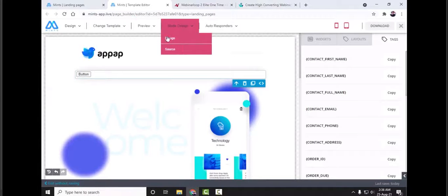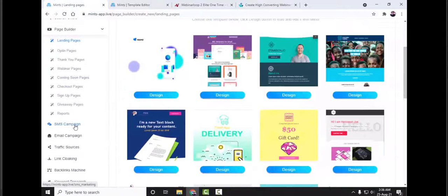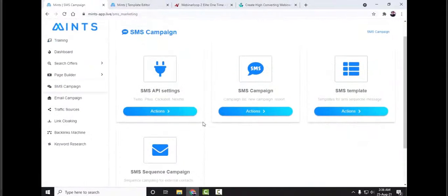There are preview options and autoresponder integrations to help you grab leads and connect with your customers easily. The page builder is very flexible — you can build really cool landing pages in no time and save time and money using pre-existing templates. Now let's go to the SMS campaign section. There are four features: SMS API settings, SMS campaign, SMS template, and SMS campaign sequence.